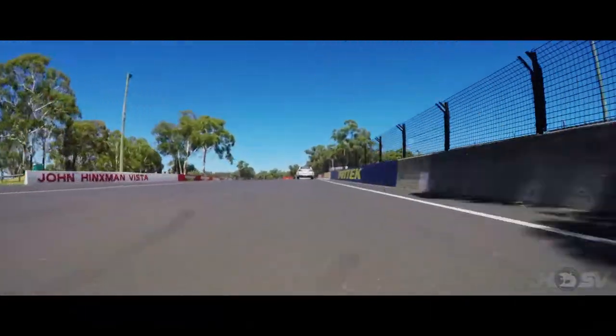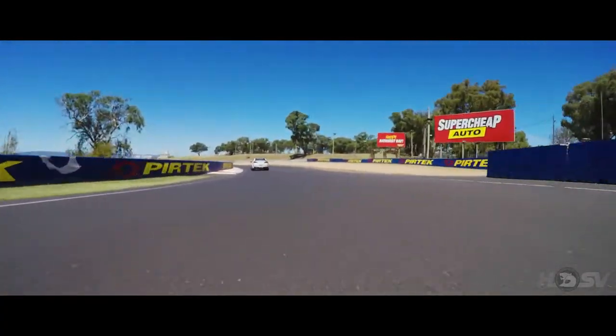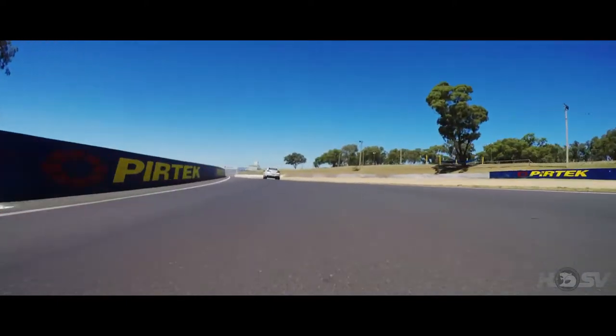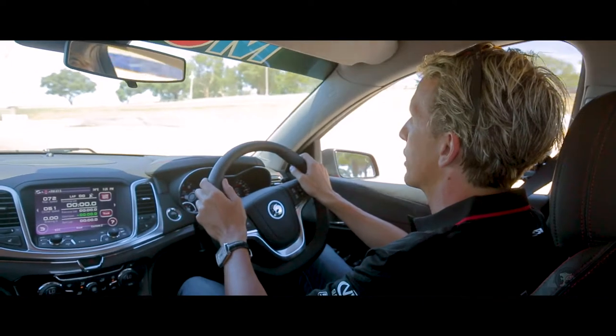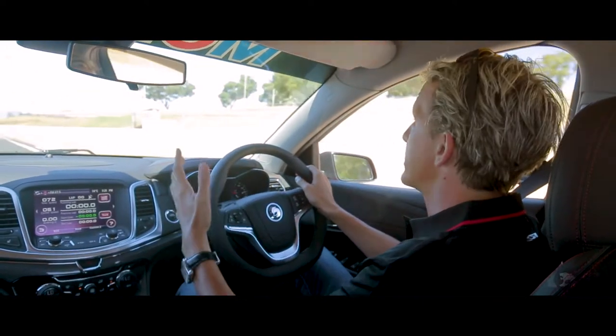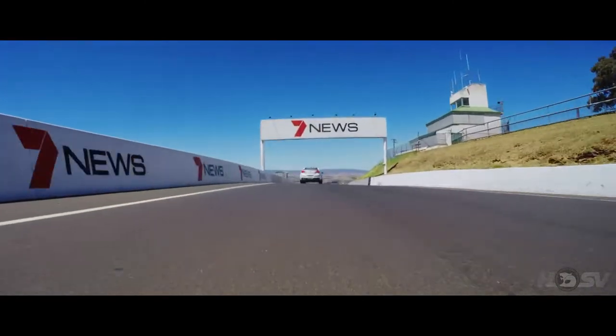And then this is coming up to McPhilamy Park. It's a light touch of the brake before you crest the hill, and again, you're turning in blind. As you come over the crest, you've turned that little bit early, and this is where the view becomes spectacular. This is the highest point on the circuit. We're approaching Skyline in the race car at about 230 kilometres an hour, and then this is where it's about getting the braking done.